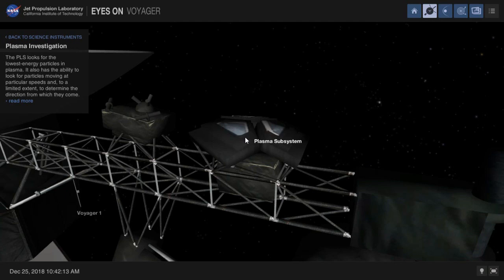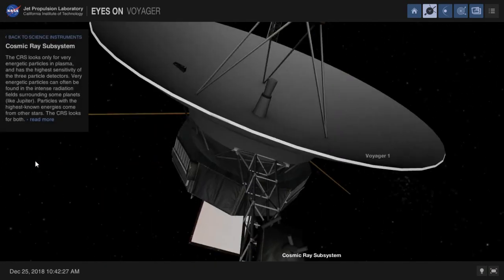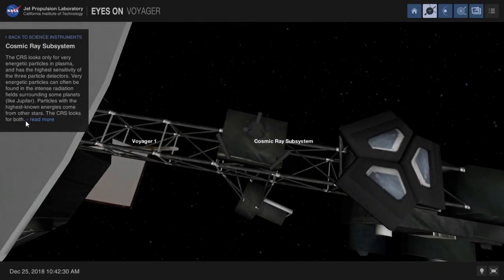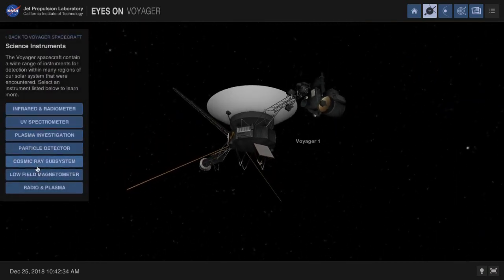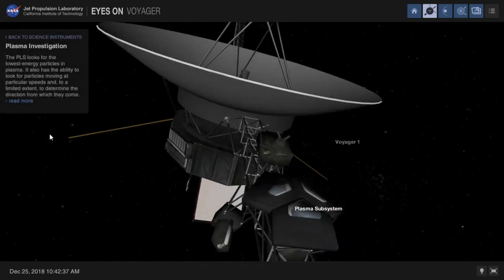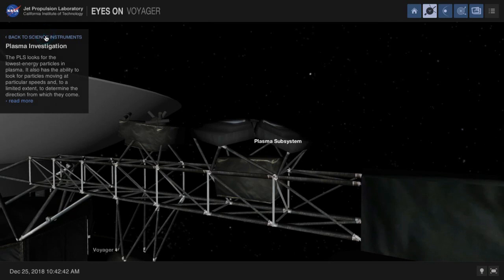It is related to the solar system. It is very important to identify the boundary. There is a plasma subsystem, a cosmic ray subsystem, and a charged particles subsystem. The spacecraft instruments are compact. The moon equipment is a small set of space-based devices.